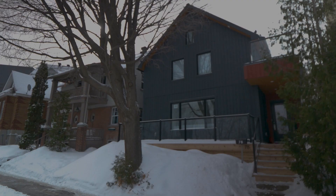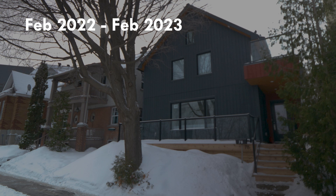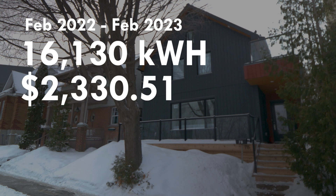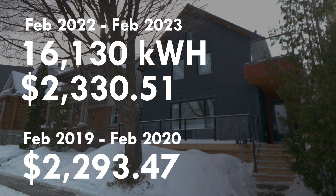After construction, from February 2022 to February 2023, their electricity consumption was 16,130 kilowatt hours, which cost $2,330.51 — almost identical to their previous total utility cost. However, considering the significant increase in natural gas prices, a gas consumer would pay more now for the same level of consumption than they did back in 2019 and 2020.